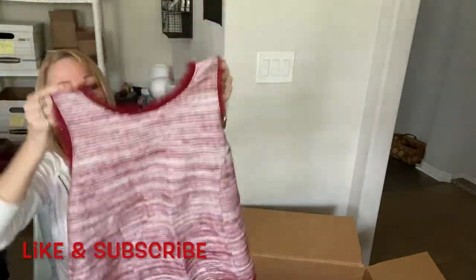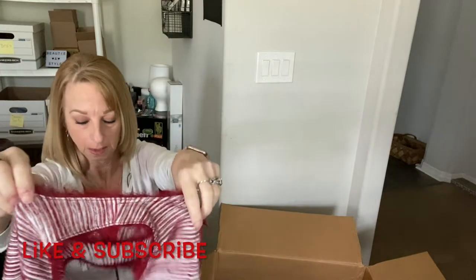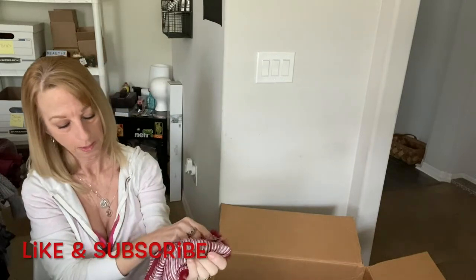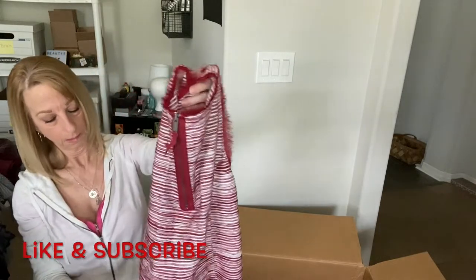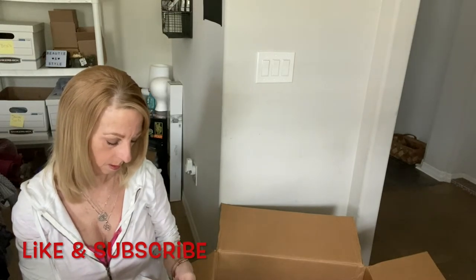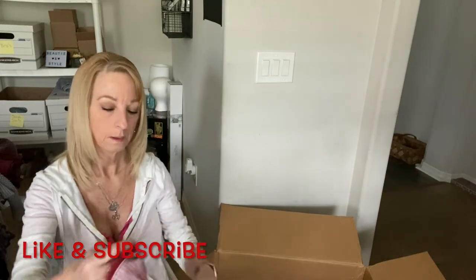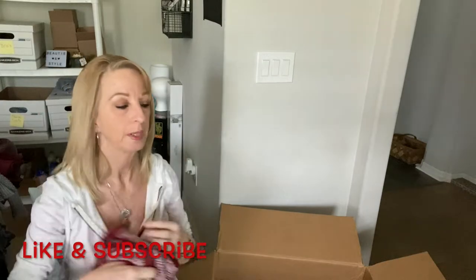Now this is an interesting little shirt — it's got an eyelash trim right there on the neck, sleeves, and at the bottom. Let me look for a tag — this tag doesn't tell me much. There's no size tag, no brand name. So I'll donate it.